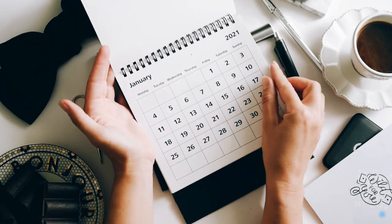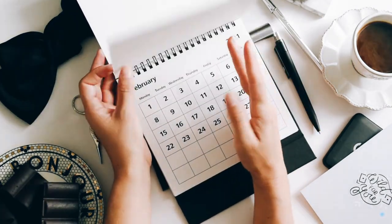These meetings are short, regular, and keep everyone on track. Daily, weekly, monthly, or quarterly — they work every time.